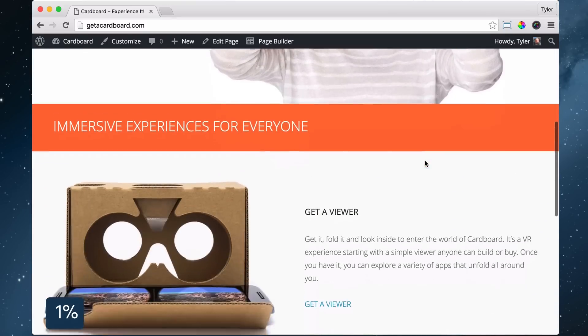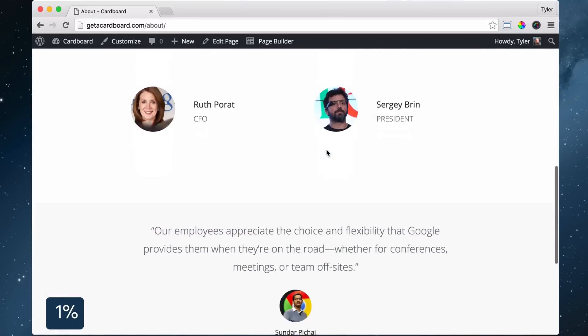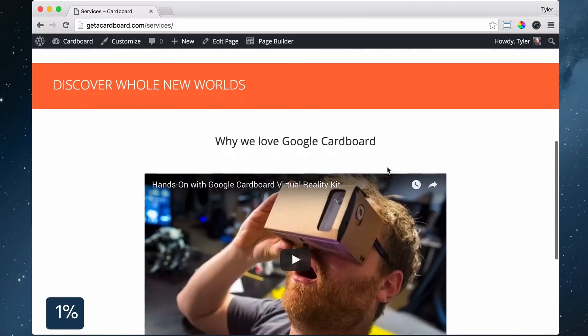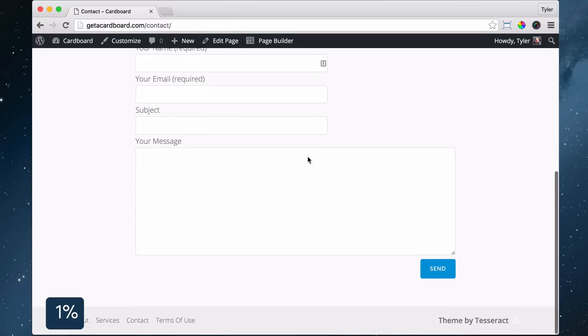Hi, I'm Tyler, and in this video I'm going to show you how to make this website at lightning speed, step by step with no steps skipped. The percent icon in the bottom left will track your progress. Click on it whenever you want a more detailed explanation.